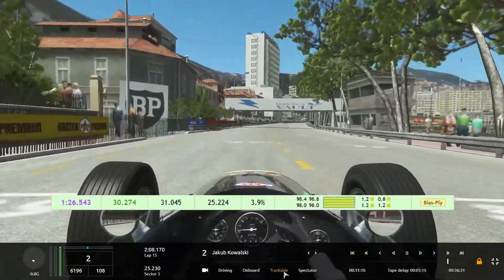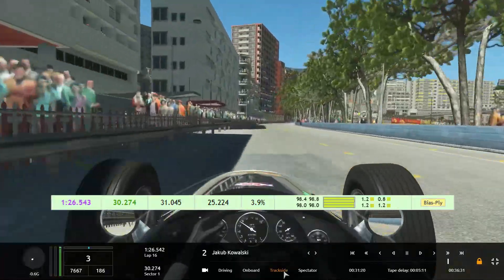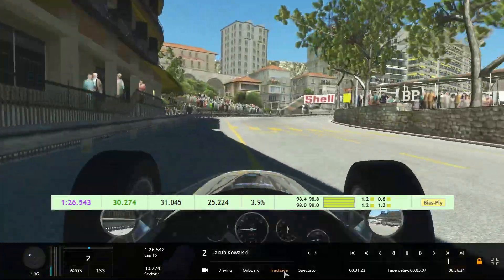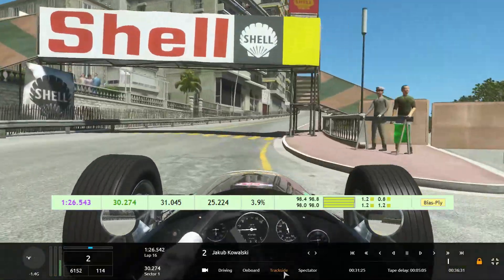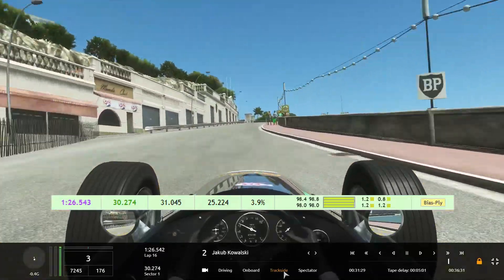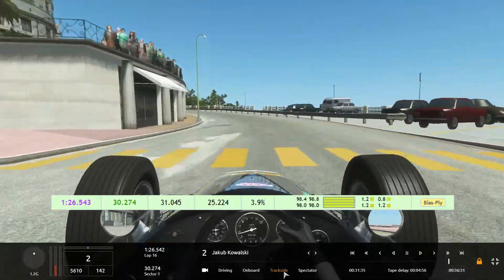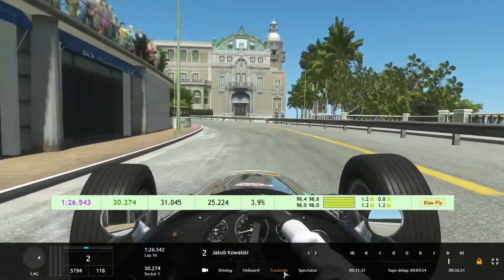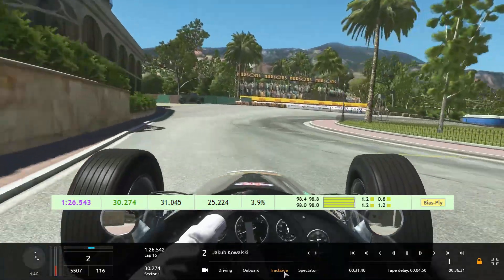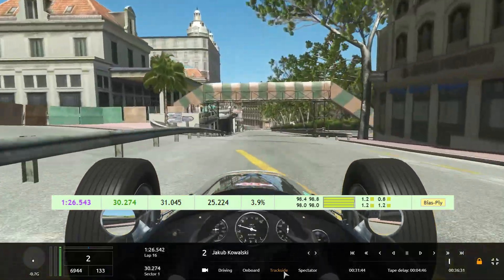We jump into the pole lap from Jakub Kowalski, which was a 1:26.5. Now we can see the track — very dangerous, the curb is around every corner, really incredible. As he slides very nearly to the guardrail there on the left. Don't be too late here or you will lose everything and your tires as well. There's basically no room for mistakes on this track.